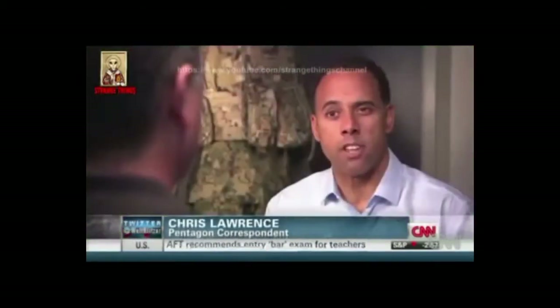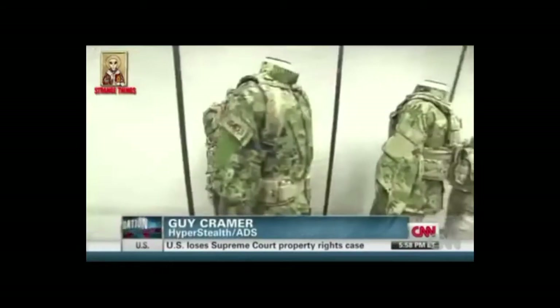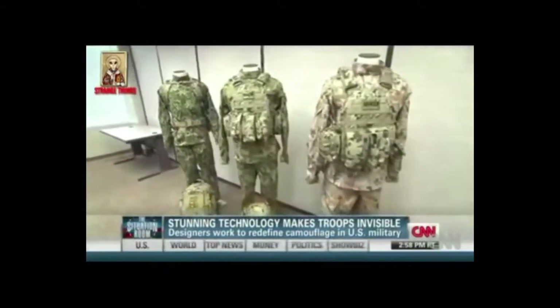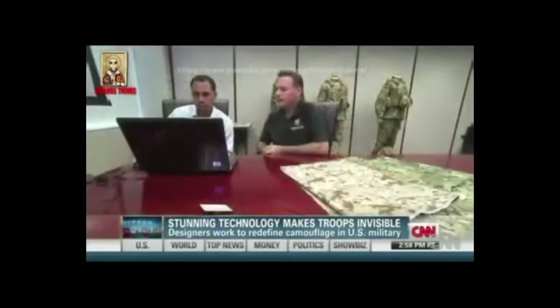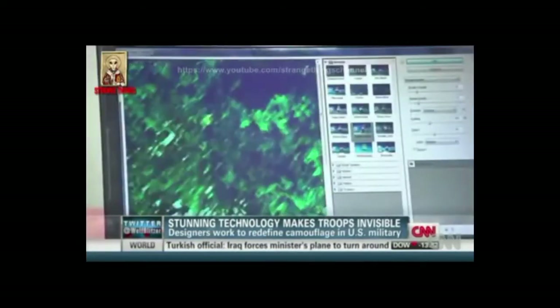They were looking for camouflage that they could use everywhere — and it didn't work anywhere. Guy Kramer is one of the designers competing to win the army's next multi-million dollar contract. This summer he showed us the science behind every shape, size, and shade of these pixels.